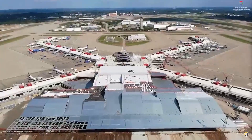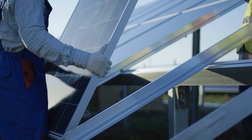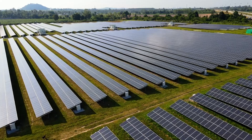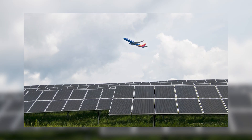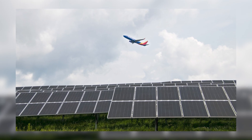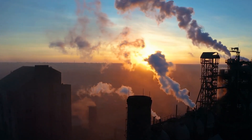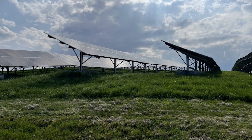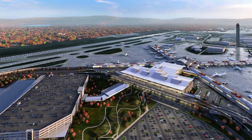Building on this success, Pittsburgh is further expanding its solar capacity. The airport is adding another 11,216 high-efficiency solar panels across an additional 12 acres of land, specifically atop a closed landfill. This expansion, set to be completed by 2027, will generate an additional 4.7 megawatts of clean energy, reducing carbon emissions by approximately 5 million pounds per year. The electricity generated from this new solar field will even be supplied to the regional electric grid, providing the community with additional renewable energy.